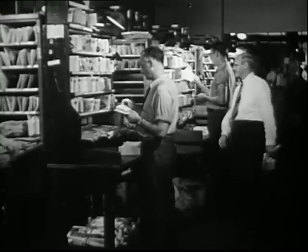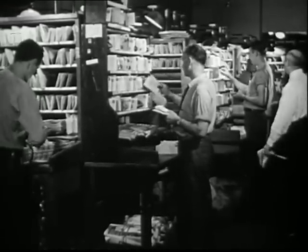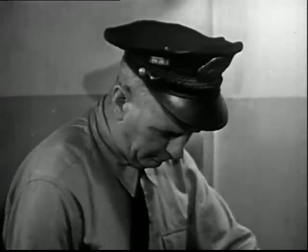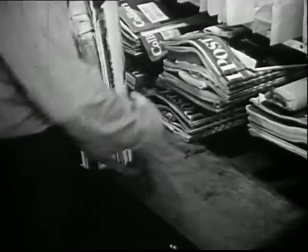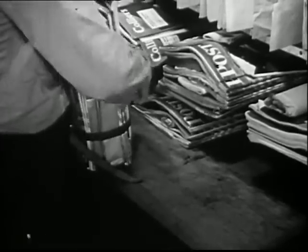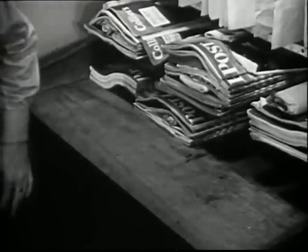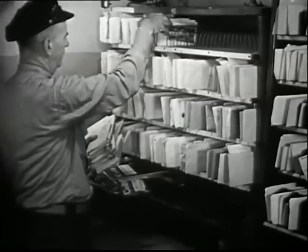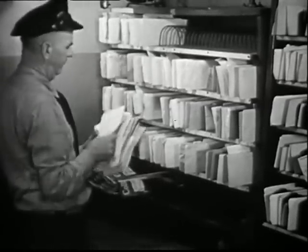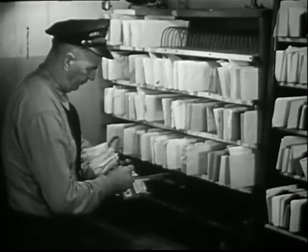It takes about an hour to sort the morning mail. It must be done before 8 o'clock. Mr. Dolan is on time. He is strapping his mail into bundles. He makes each bundle a size that is easy to handle. He takes the letters out of the case in the same order as the houses on his route.